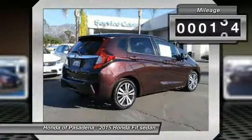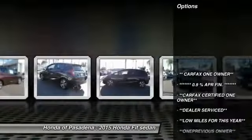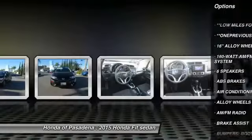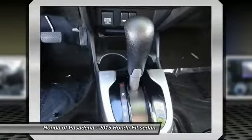This vehicle has less than 35,000 miles. Here are some of this vehicle's great options: traction control, dual airbags, air conditioning, power steering, alloy wheels, CD player, electronic stability control, power windows, trip computer, rear window defroster.